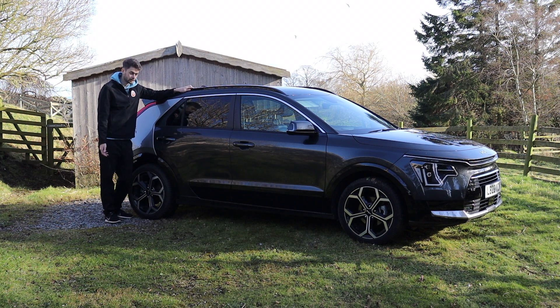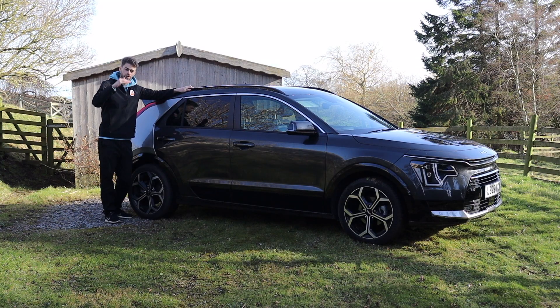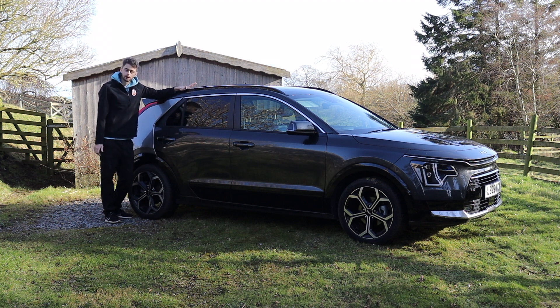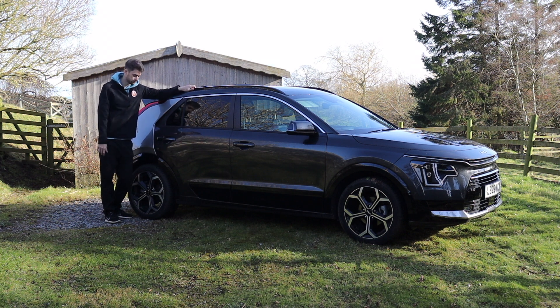This is the plug-in hybrid model, and you can get it in different spec levels: 2, 3, or 4. Prices start for the standard hybrid at around £27,000, but this one — the plug-in hybrid in the top spec 4 trim — is over £40,000, which is quite a lot. But you're not going to be buying a car in cash, because everyone buys cars on finance these days. It's not actually that much compared to other plug-in hybrid rivals on the market.